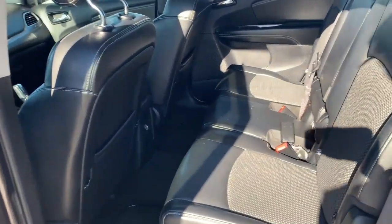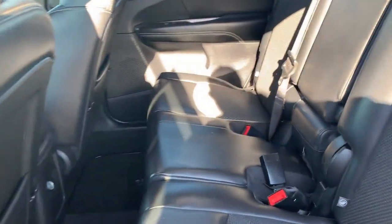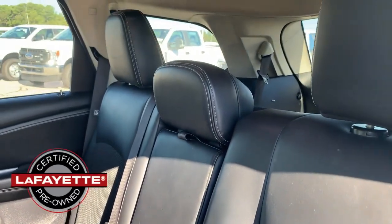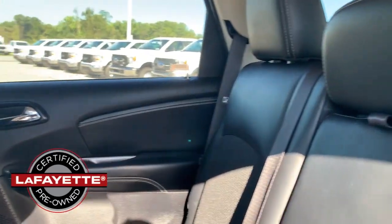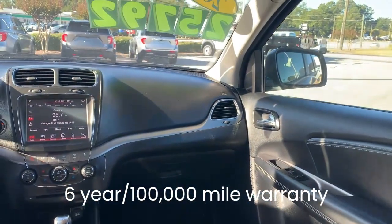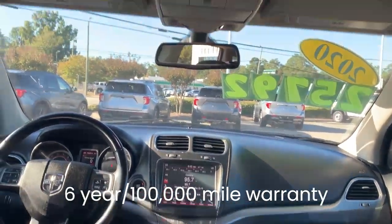You can buy this Dodge Journey with the peace of mind that comes with purchasing a Lafayette Certified Pre-Owned Vehicle. It has passed a rigorous inspection by one of our service technicians, and comes with the protection of a 6-year, 100,000-mile limited powertrain warranty.